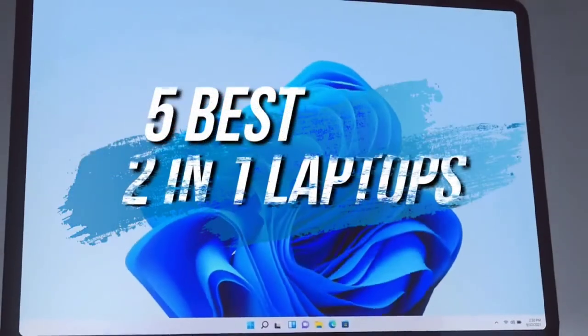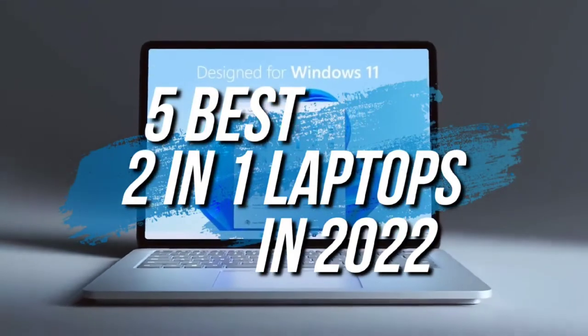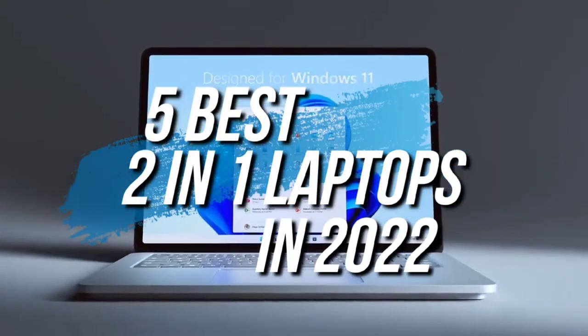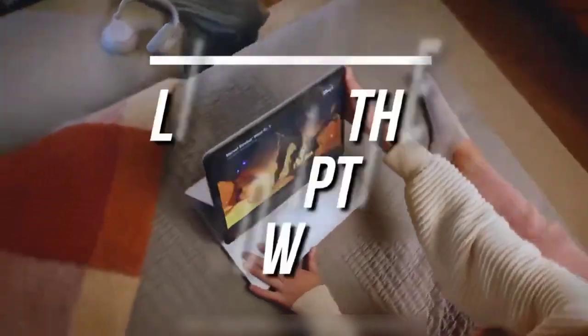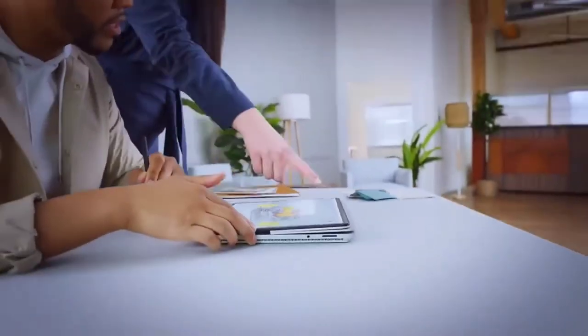How's it going everyone? In this video, we're breaking down the 5 best 2-in-1 laptops in 2022. I've made this list based on overall performance, display quality, and more. If you want more information and the most up-to-date pricing on the products we mentioned, be sure to check the links in the description. So let's get started with the video.